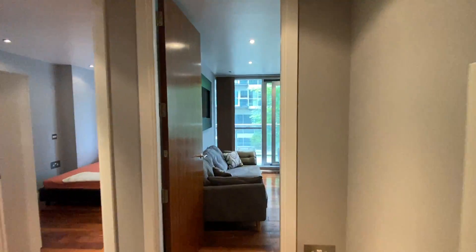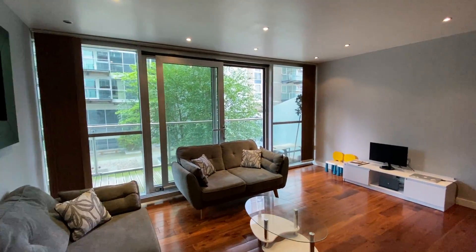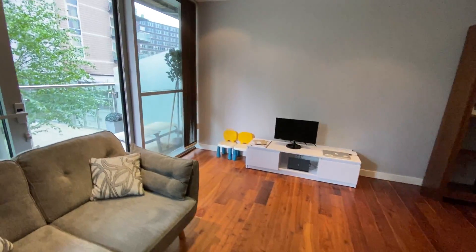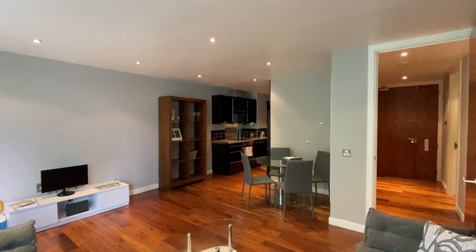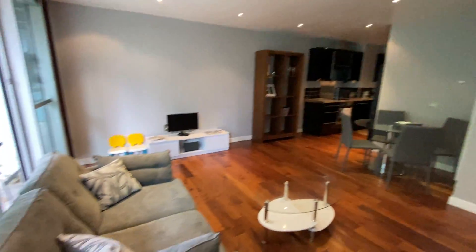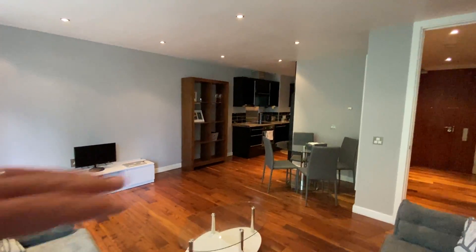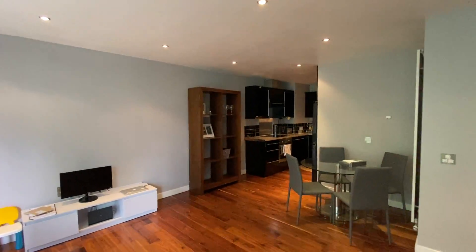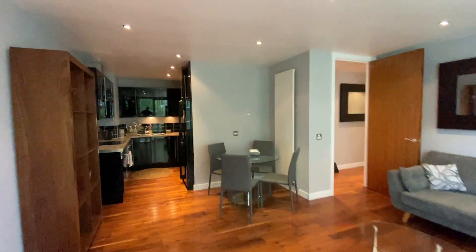Going straight into the living area first — really good sized living room, as you can see. All this beautiful flooring and obviously the furniture you see does come with the property. Really good size: you've got two sofas, a coffee table, a dining table and chairs, and still bags of room for entertaining. Then obviously your kitchen area wraps around here.